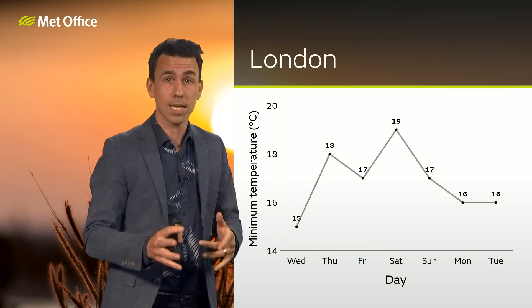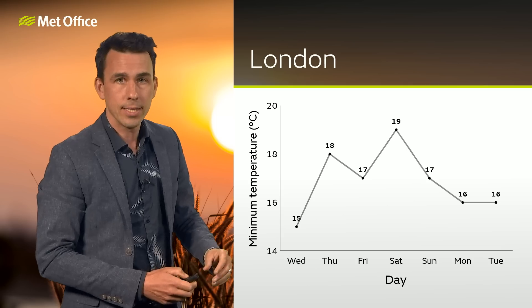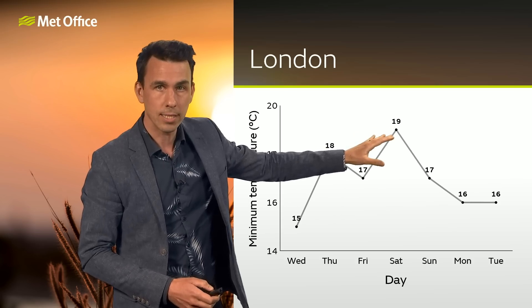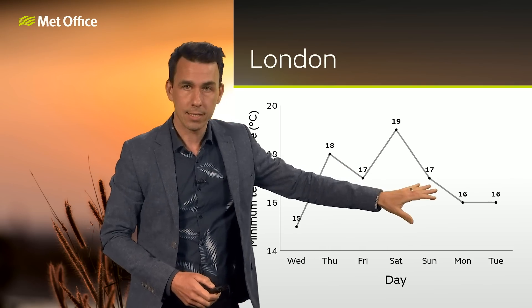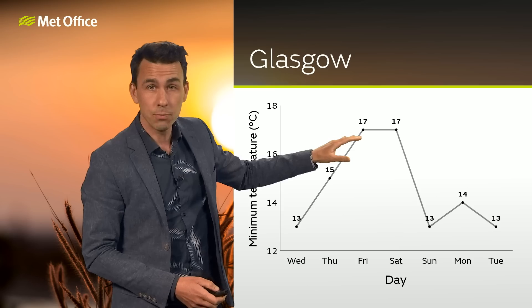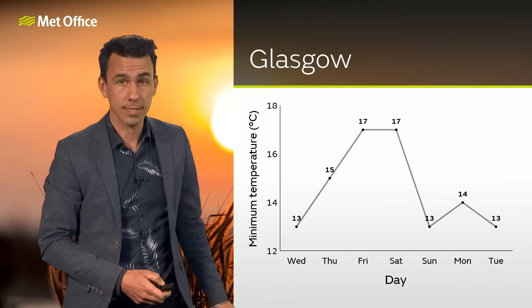We're talking 30 or 31 degrees for a few days in a row. Not just daytime temperatures — these overnight temperatures show it will start to feel increasingly uncomfortable by night. This is London: heading into the weekend, those overnight minimum temperatures back into the high teens. 19 or possibly 20 Celsius for Saturday morning, and into Sunday morning still the high teens. Likewise for Glasgow, temperatures will head up into the high teens overnight — well above the typical daytime maximum average for June for Glasgow.